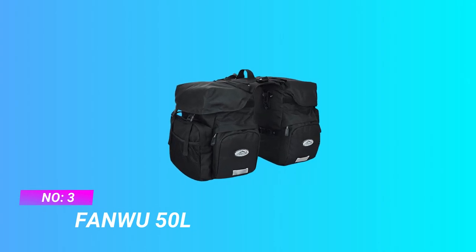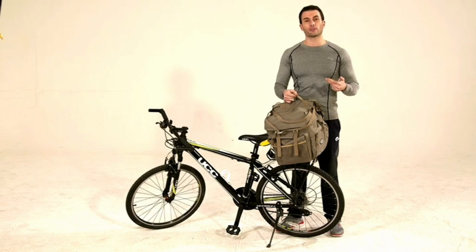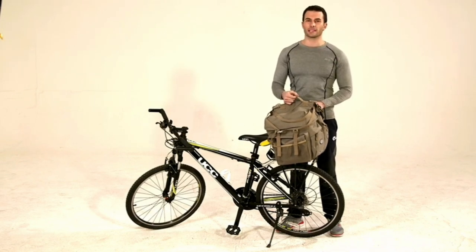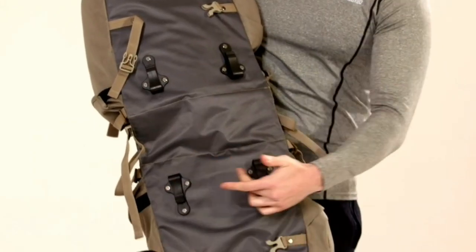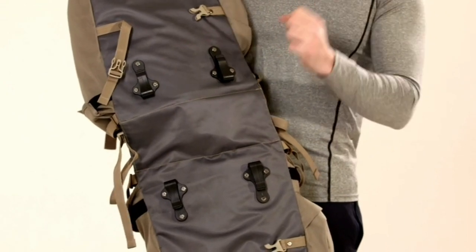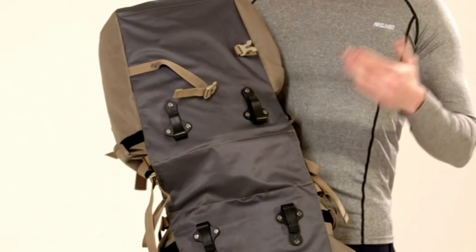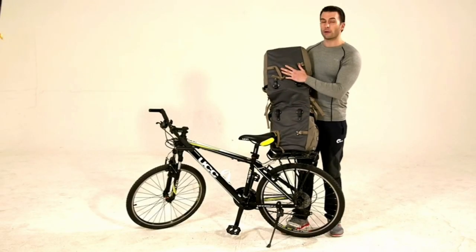Number three: Fongwu 50-liter pannier bags for commuting. Stylish design to meet multiple use needs — more pockets and 50-liter large capacity; even a 15-inch notebook can be easily placed inside. Up to 35 kg loading weight capacity. Waterproof material with extra rain cover: high-density reinforced polyester with PU coating.